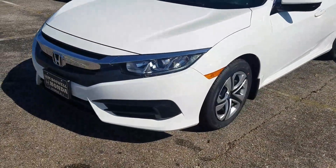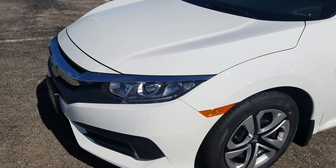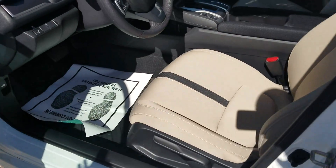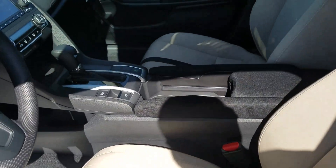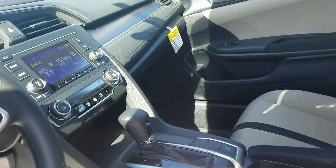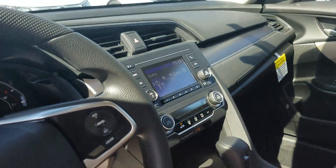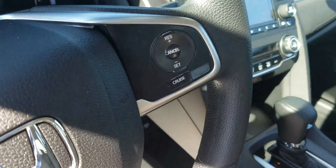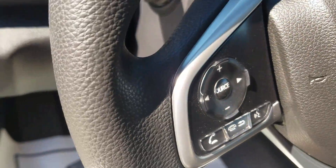This is the LX trim level with LED lighting. The interior is a tan interior. This particular vehicle comes equipped with Bluetooth, backup camera, and cruise control, which is on your steering wheel here.